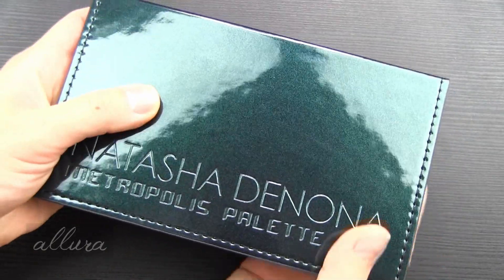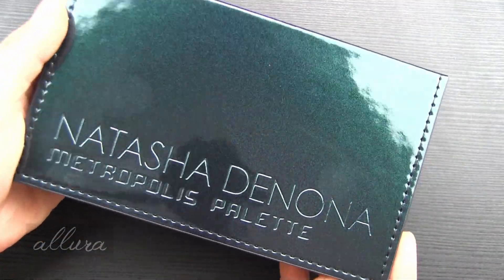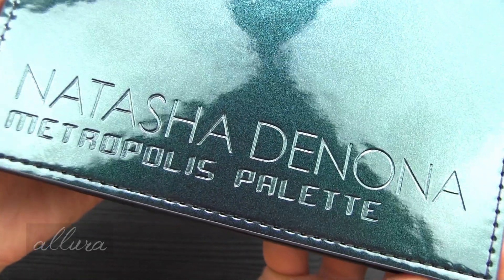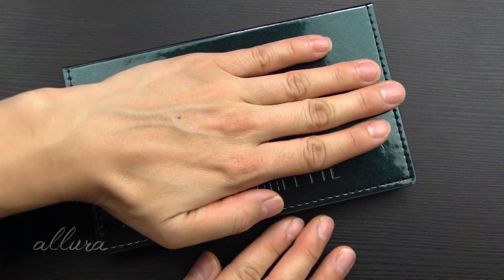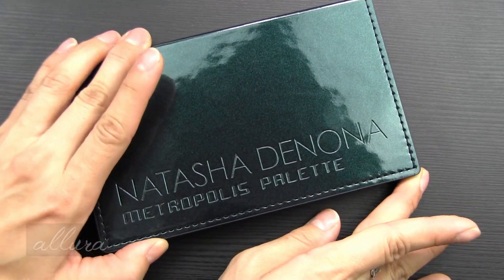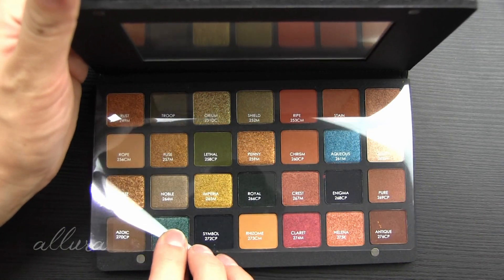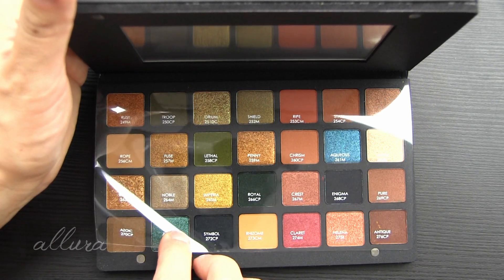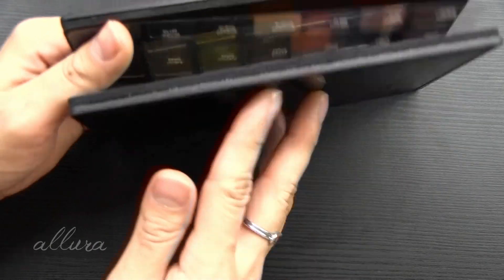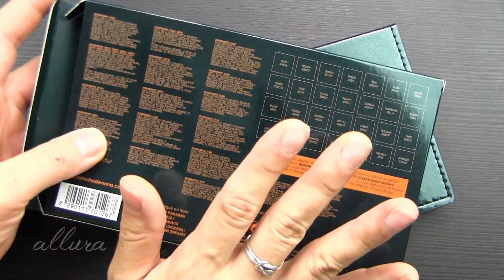For the metallic duochrome and chroma crystal eyeshadows, it suggests applying them with a dense eyeshadow brush for a subtle finish, or if you want a higher payoff, use the color foiled method — meaning applying it with a damp brush or even with your fingers. The packaging is a semi-soft case in a subtly sparkly dark hunter green with the logo and Metropolis palette name embossed on the front. The palette is pretty compact for how many shades it contains, a little larger than the size of a hand.